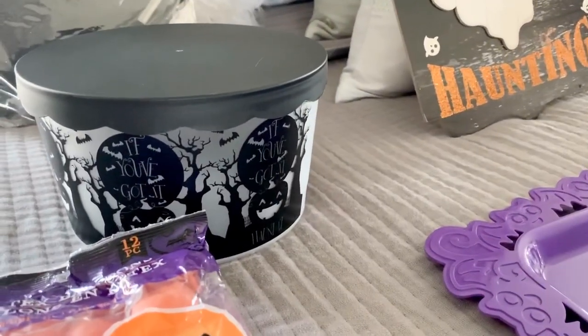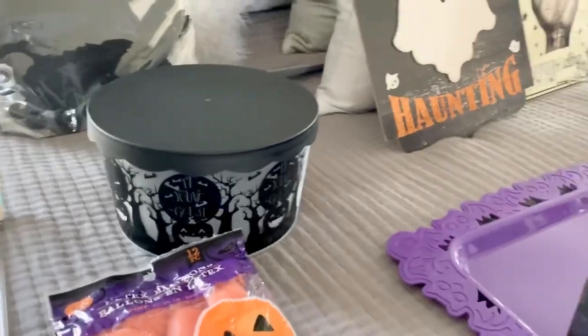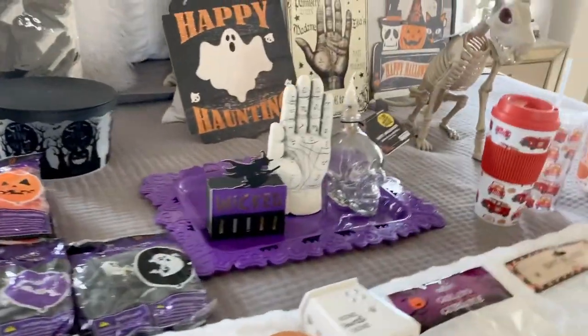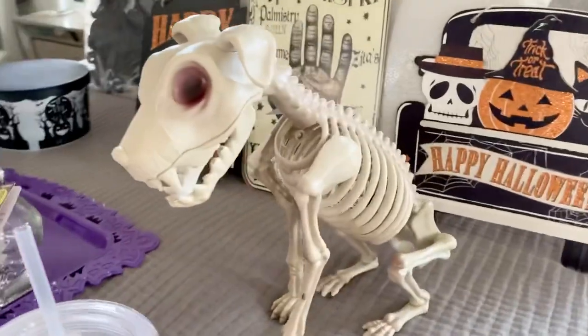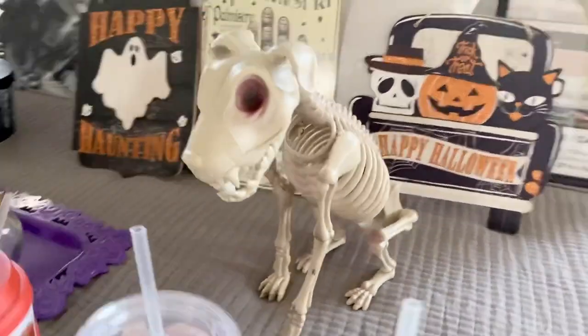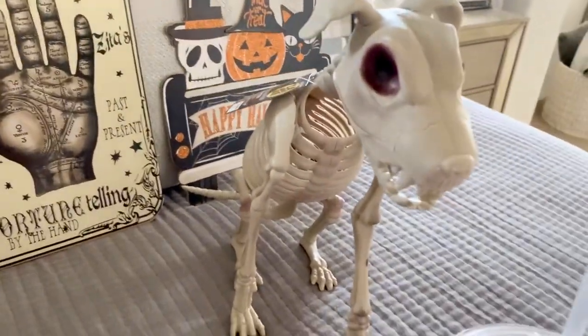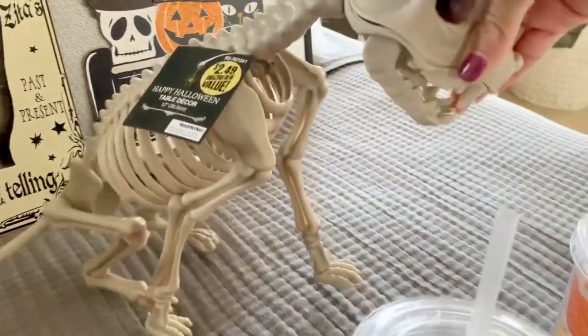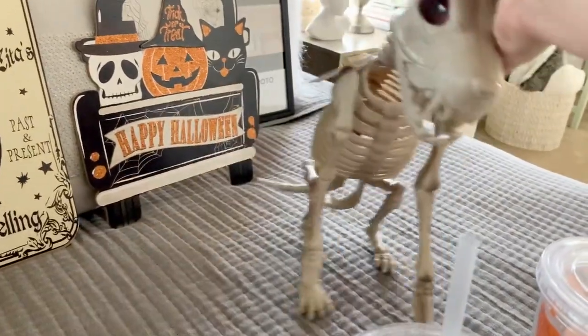I found one of these 'If You Got It Haunted' containers — they had quite a few, but I just picked up one for treats. I need a new Tupperware for Halloween. I also found this cool little skeleton dog at the 99 cent store. If you bought this at Target or Spirit Halloween, it would easily be $10 to $20. It's a pretty good size for $2.49, so I did grab that.